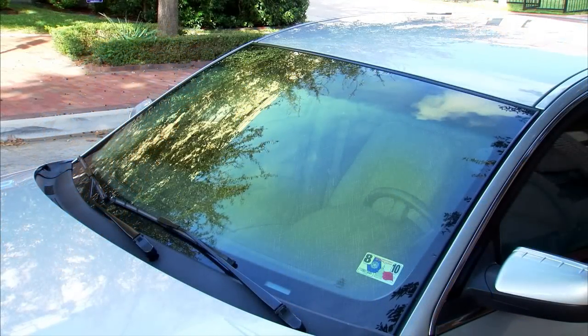In addition, water collects in the valleys, depositing dirt, minerals, and other material that can stain and scratch your windshield over time.